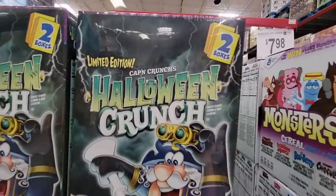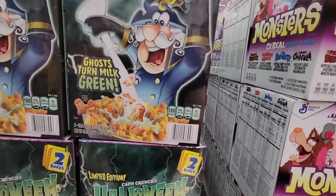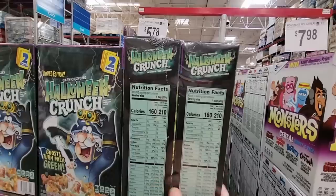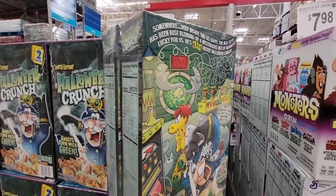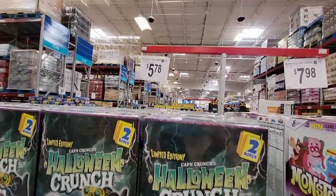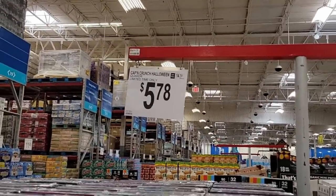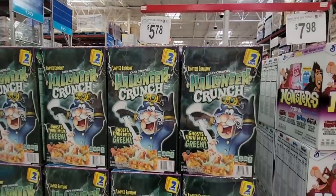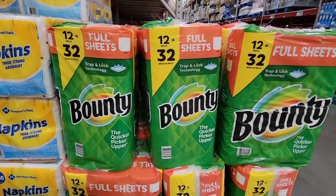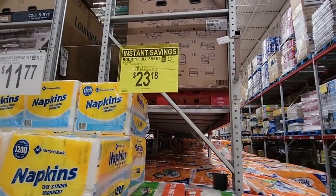There's a limited edition Halloween Crunch cereal — I don't remember this as a kid. I showed the Monster cereals last week, but the Halloween Crunch seems new. Two boxes sealed up for $5.78. Captain Crunch is a little too sweet for me, but if your kids like it, let me know. The instant savings event ends on the 7th.